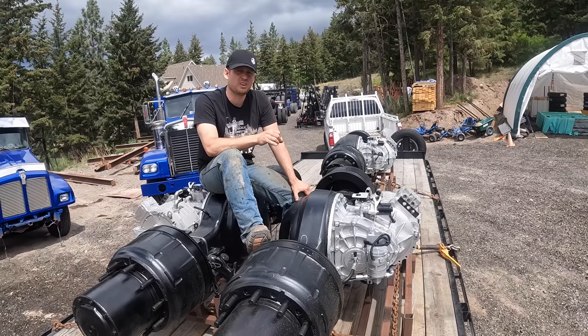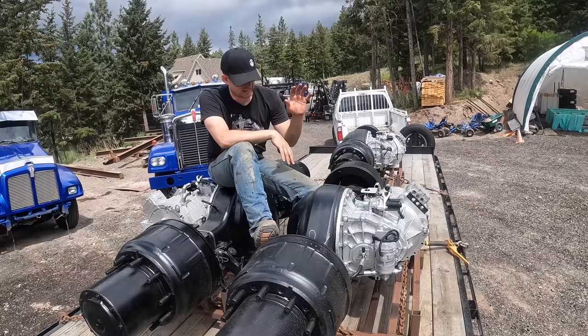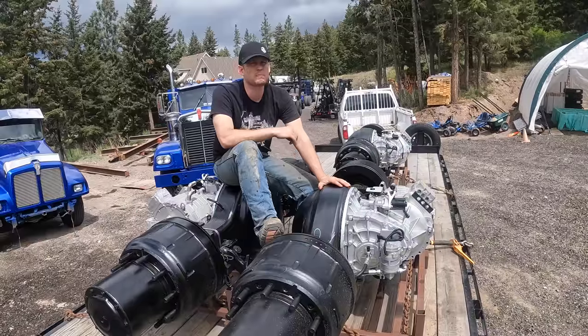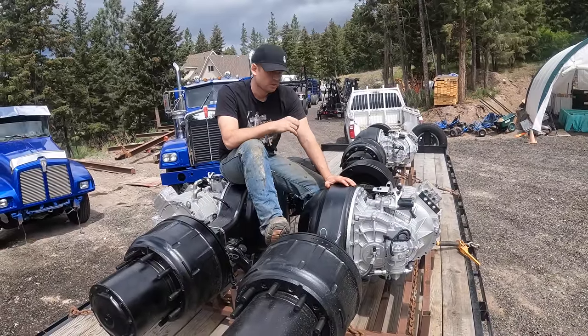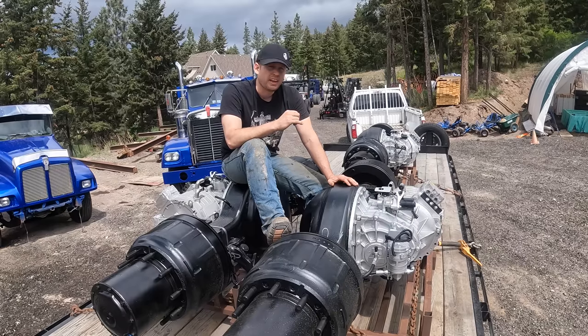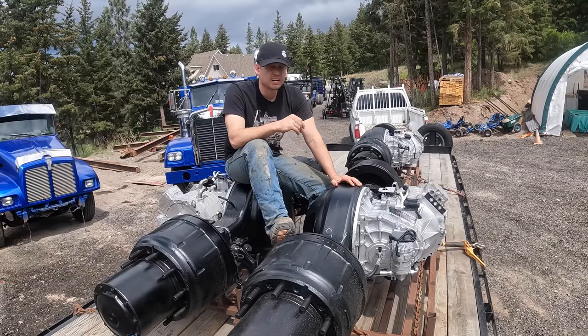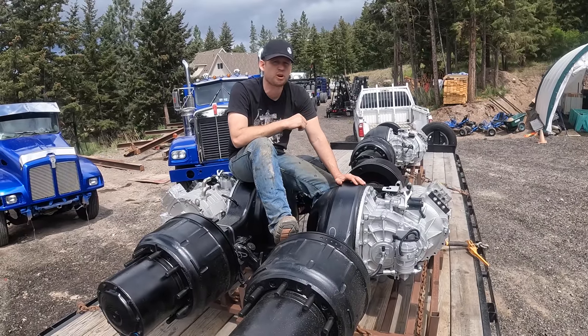We tried so hard to find axles and electric motors and gear driven sets manufactured in North America. We could not find a single one. In fact, we reached out to a company and said, hey we're building an electric logging truck. You make axles for logging trucks and you make electric axles. Can we get an electric axle for our logging truck?